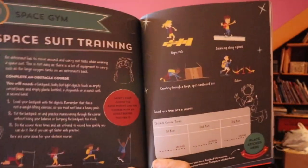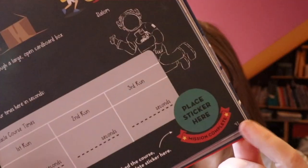Once they complete an activity, they get a sticker from the back of the book that they can put on the page to say, yes, I did the Space Gem activity, I did the space suit obstacle course.